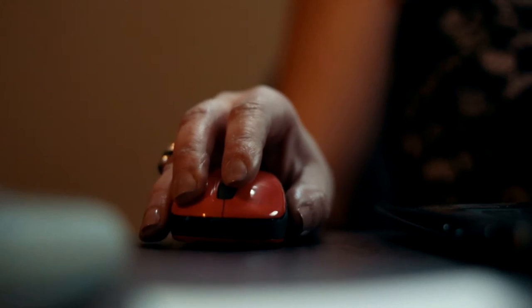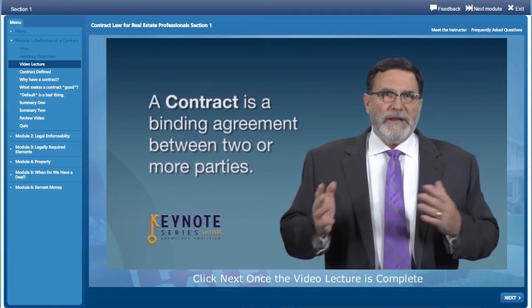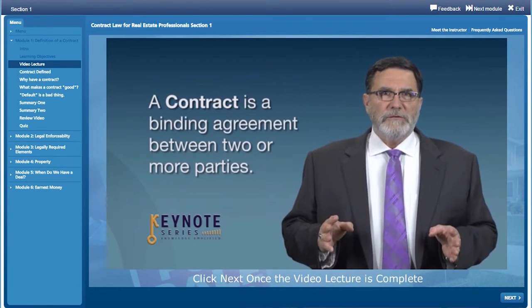I'm no techie, and so the interactive component of the courses made me feel so comfortable. In the past, I've taken courses and I just felt like, when is it ever going to end? But with the Keynote courses, there was so much interaction, I felt like I was literally in the same room with the instructor.